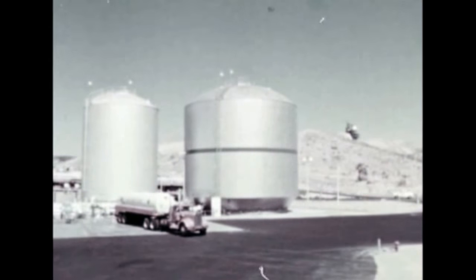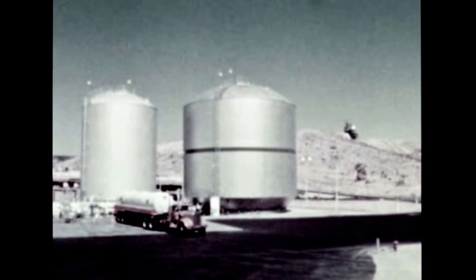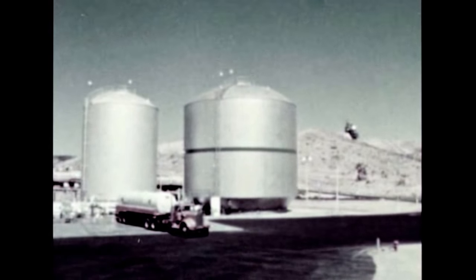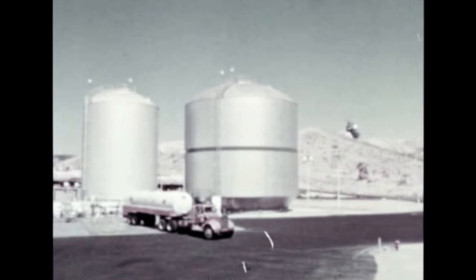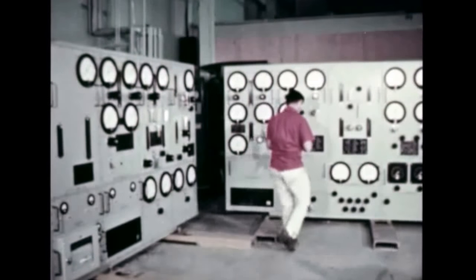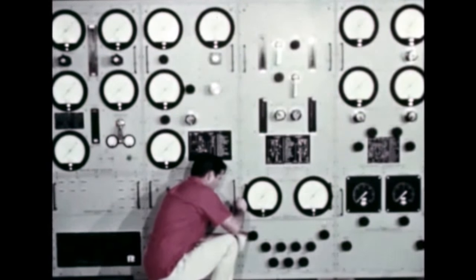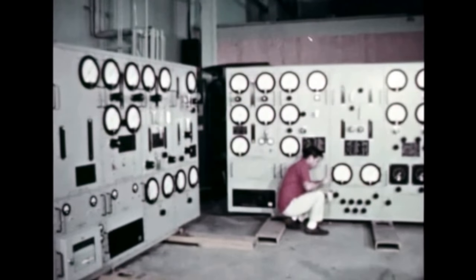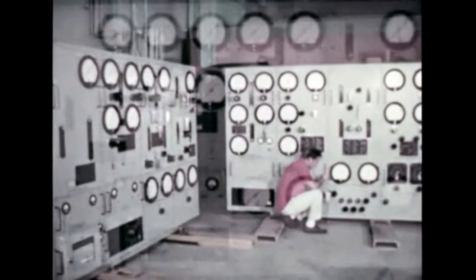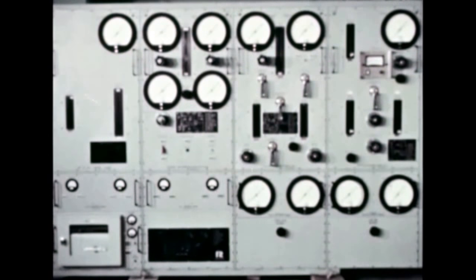A new 2,500-ton capacity liquid oxygen storage tank has been completed at the Edwards Field Laboratory in California. The new storage tank allows Rocketdyne to meet increased testing schedules for both research and development and production F-1 engines. Two F-1 engine checkout console assemblies were delivered by Rocketdyne this quarter to the Boeing company at Michoud for installation in the first F-1 checkout station there. A third unit is slated for delivery in December. The console provides electrical, pneumatic, and hydraulic inputs and outputs for the F-1 engine for performing specific functional tests to determine its operational condition.